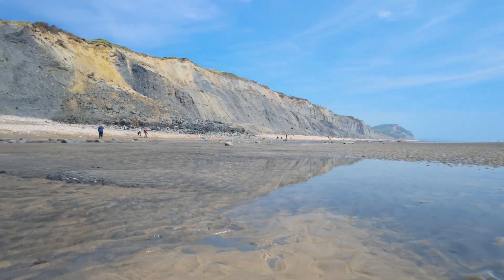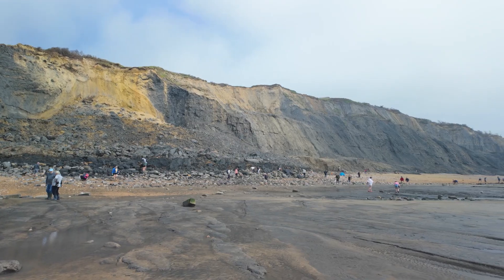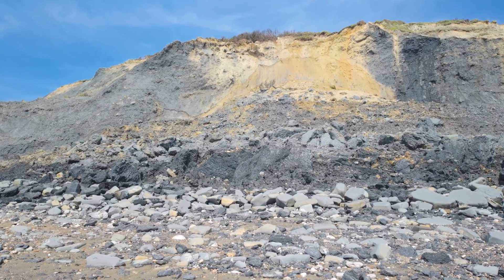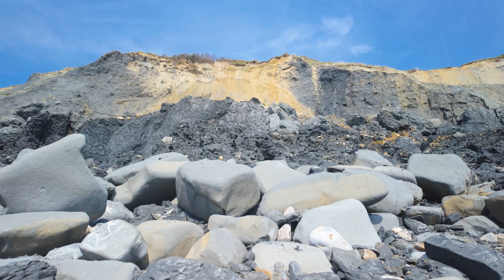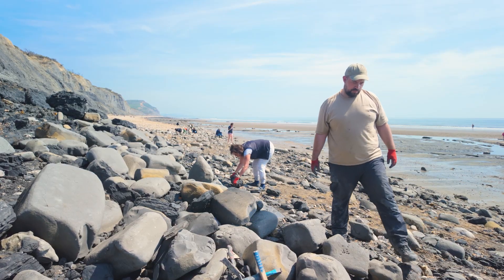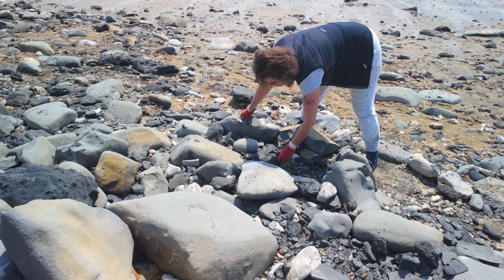And a long stretch of beach beneath high cliffs of clay. There had been recent landslides from the cliffs, which meant a good chance of fossils being unearthed. Now just to find them amongst the fallen clay and rubble.